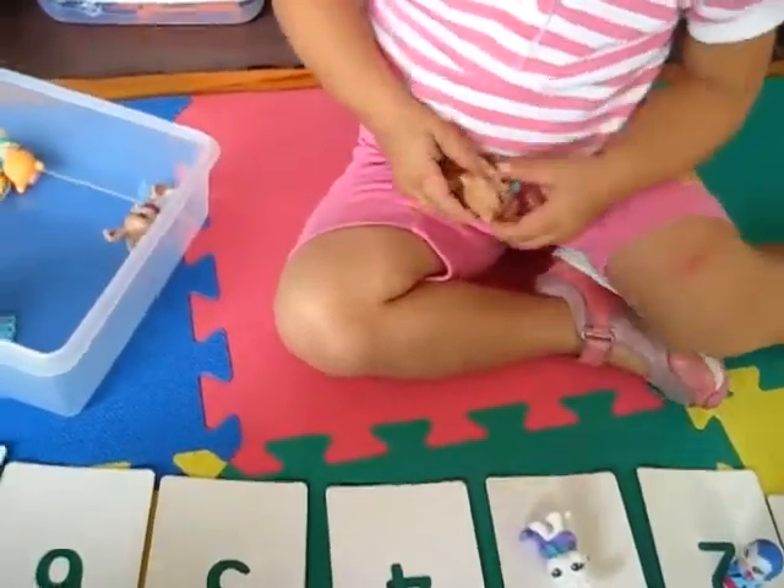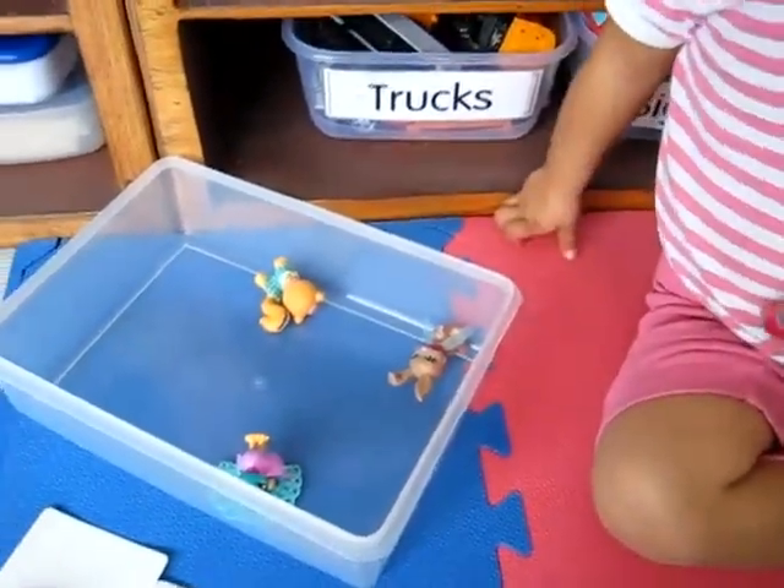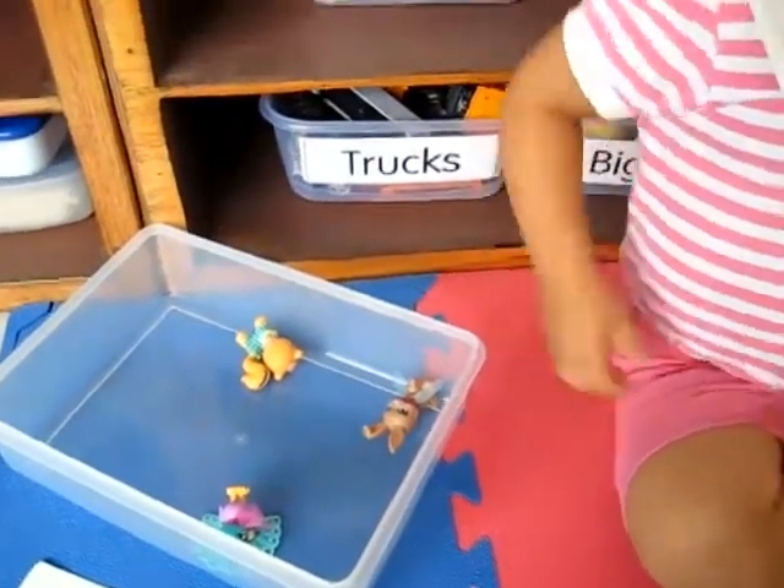Pick the brown bunny. Where's the brown bunny, Dina? Put the brown bunny on number four.